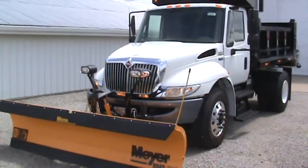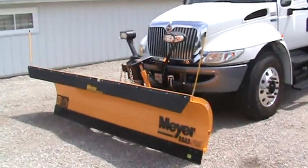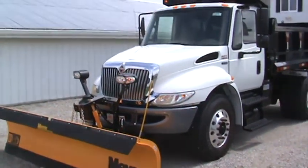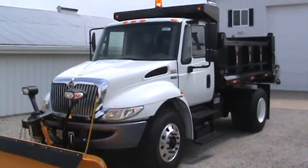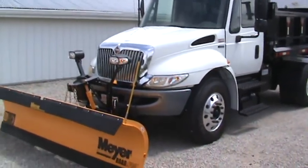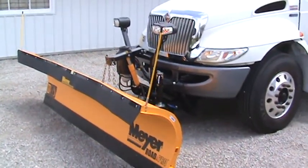Hi Ben, it's Brent from Emel Motor Sales out of Indiana, doing a video on the 2013 International 4300 DT 466 Allison Auto, air brake, under CDL. It's a one-owner truck.